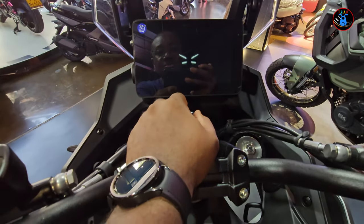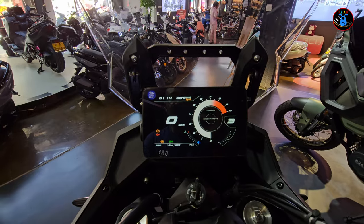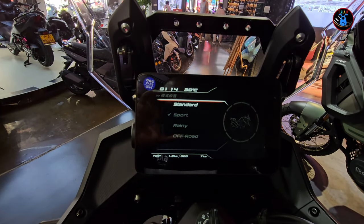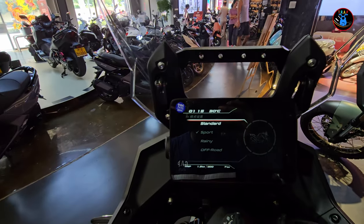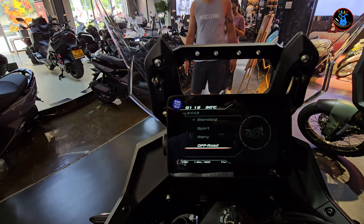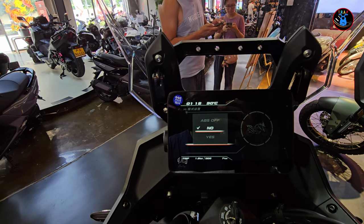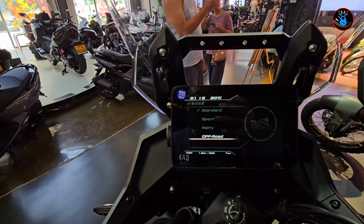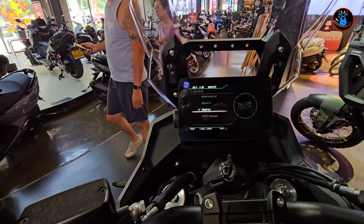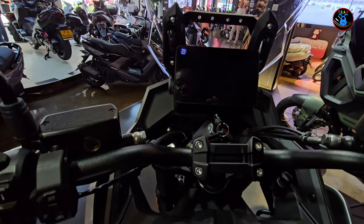The screen is booting up now — very clear and crisp. Pressing the mode button takes you to standard mode, and you can use the navigation buttons to cycle through: Sport, Gravel, Off-road, and ABS on/off settings. The bike also has tire pressure monitoring, which is really nice.